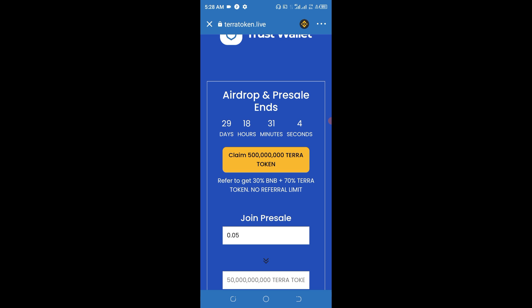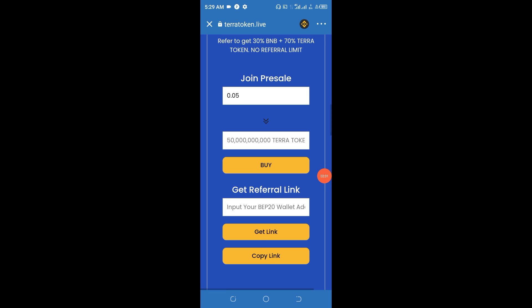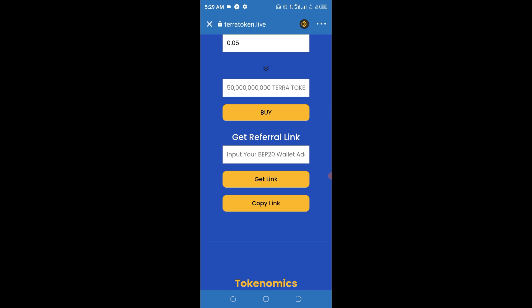I urge you to go ahead and get this particular token — it's a potential token you wouldn't want to miss. If you refer somebody to this program, they promise to give you 30 BNB and 70 percent in their token, with no referral limit on what you can earn. If you have money to buy this token, enter the amount and click to buy, but please do not be greedy — buy only what you can afford to lose. There is no guarantee in airdrop business.